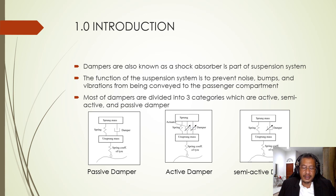Most dampers are divided into three categories: active, semi-active, and passive dampers. In an active damper, the system has a sensor and other electronic components where the components give feedback according to the signal given, and the system can decide whether to add or absorb energy. A passive damper is a static damper that only absorbs energy from the system. The combination of these two is a semi-active damper.